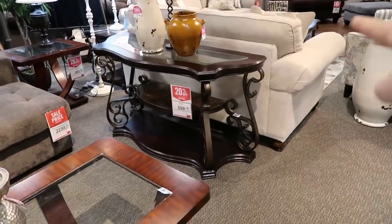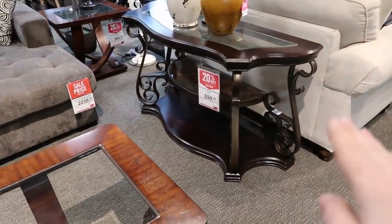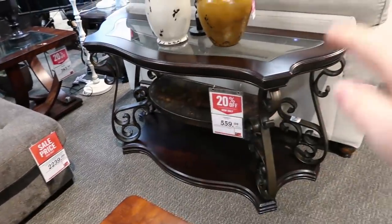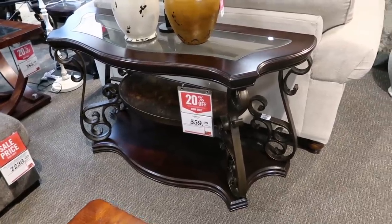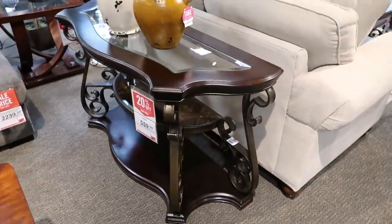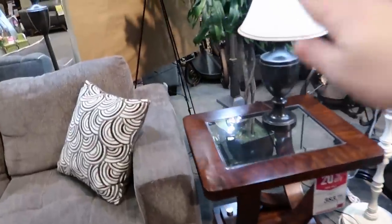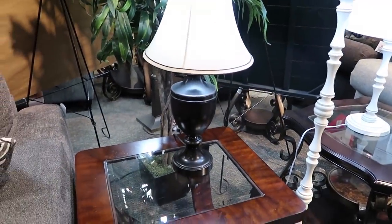This sofa table on the back of that loveseat certainly has a traditional look. We have the really detailed legs on here and the dark mahogany look wood — both of those are qualities you might want to look for if you're shopping for this style. I also noticed this lamp over here — it almost looks like an urn. It has a really, really classic look that would look right at home in a traditional space.